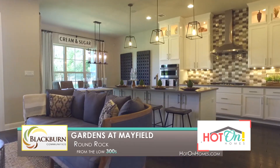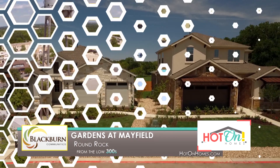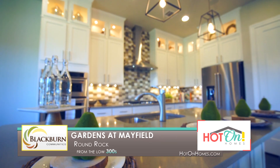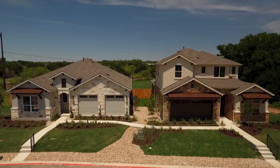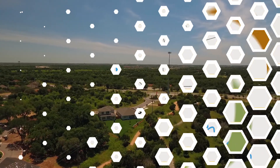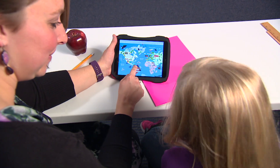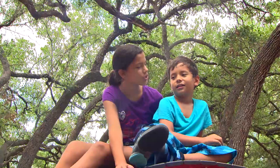In today's world, luxury can take on many forms. For some it's an experience; for others, luxury is a state of mind. In Gardens at Mayfield, it's all of these things and so much more. Gardens at Mayfield is Blackburn Community's exclusive luxury lifestyle residences in Round Rock, Texas. From the moment you drive through its gates, you'll know you've arrived in more than just a community — you've entered into a modern neighborhood that melds seamlessly with its surroundings. Superbly situated, this neighborhood offers easy access to major employers and is close to shopping and Central Texas entertainment. Nearby Leander schools offer a quality education, and Williamson County Park is right outside your front door.